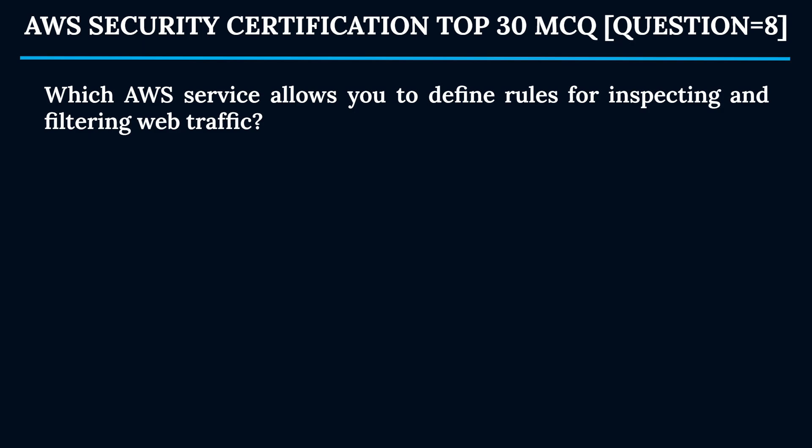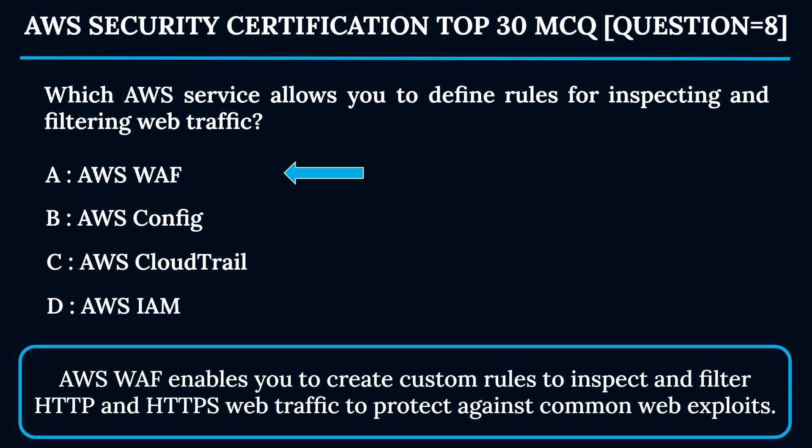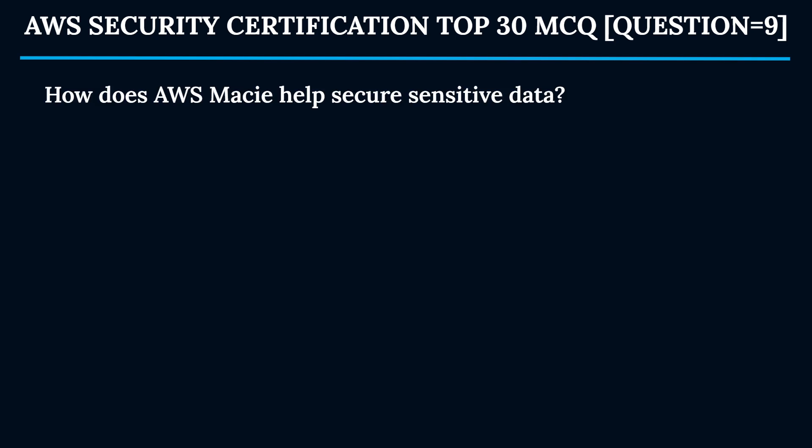Question 8: Which AWS service allows you to define rules for inspecting and filtering web traffic? Option A: AWS WAF. Option B: AWS Config. Option C: AWS CloudTrail. Option D: AWS IAM. The correct answer is Option A — AWS WAF. AWS WAF enables you to create custom rules to inspect and filter HTTP and HTTPS web traffic, protecting against common web exploits.